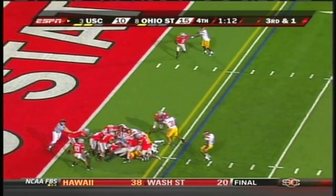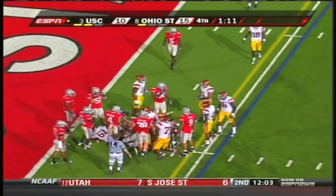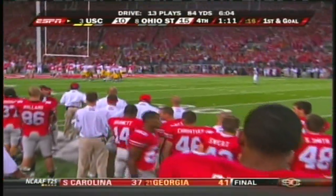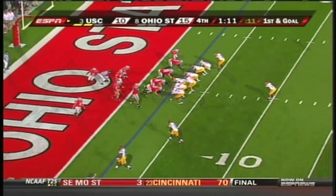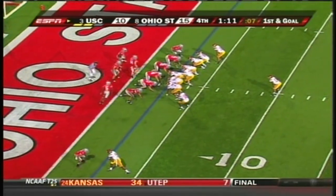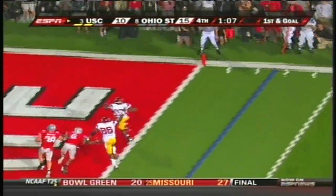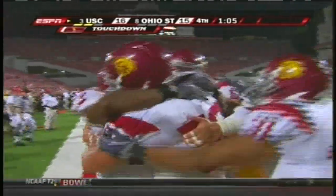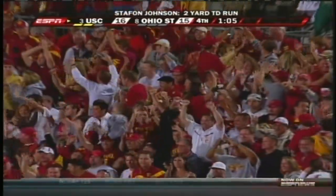Barclay straight ahead behind O'Dowd — first and goal with 1:11 to go. The ball is just outside the two-yard line. Stephon Johnson gets the first carry — he'll walk into the end zone! Trojans regain the lead, 16-15!